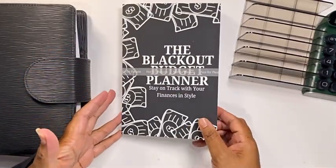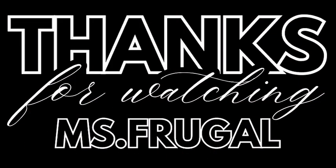So guys, this is my blackout budget planner, available on Amazon. Thank you so much for watching.